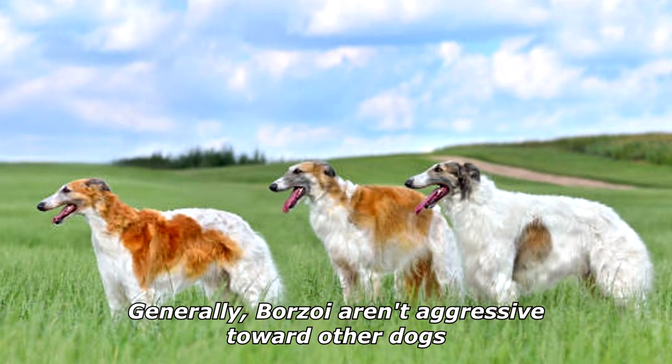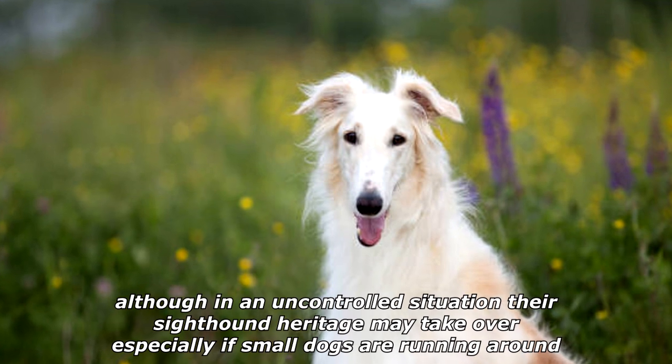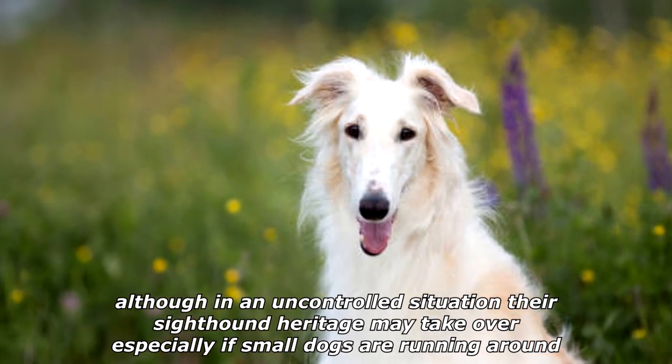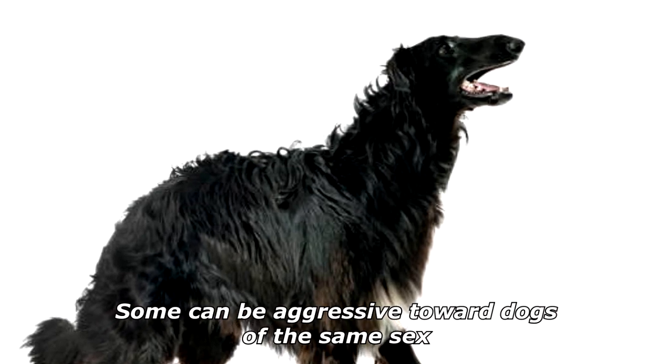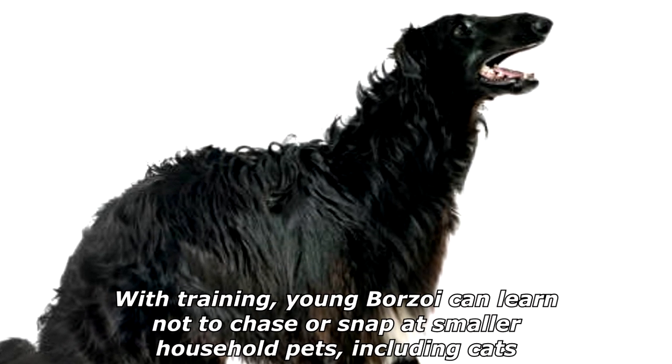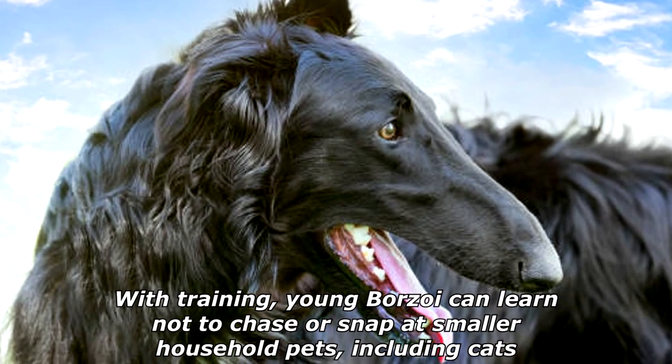Generally, Borzois aren't aggressive toward other dogs, although in an uncontrolled situation their sighthound heritage may take over, especially if small dogs are running around. Some can be aggressive toward dogs of the same sex. With training, young Borzois can learn not to chase or snap at smaller household pets, including cats.